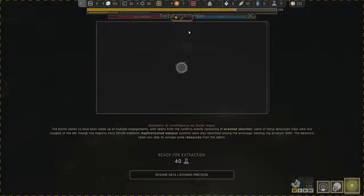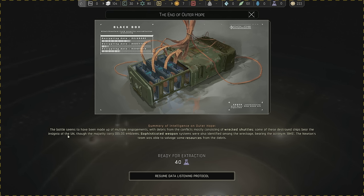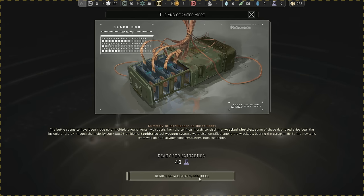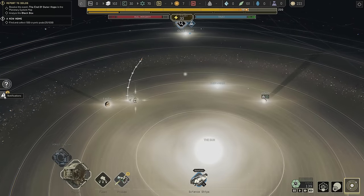Back to the science team. The Outer Hope battle seems to have been made up of multiple engagements, with debris mostly consisting of wrecked shuttles. Some of the destroyed ships bear the insignia of the UN, though the majority carry Dolos emblems. Sophisticated weapon systems were also identified among the wreckage bearing the acronym BMS. I wonder — is the UN fighting Dolos? Or maybe they're aliens? The Newton's team salvaged some resources from the debris — 40 research — and we'll go ahead and dismantle.